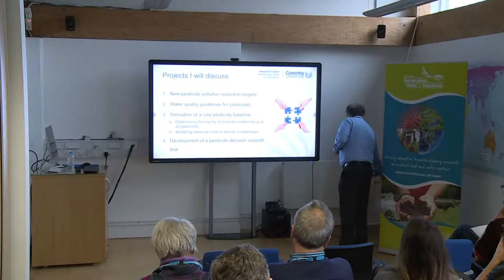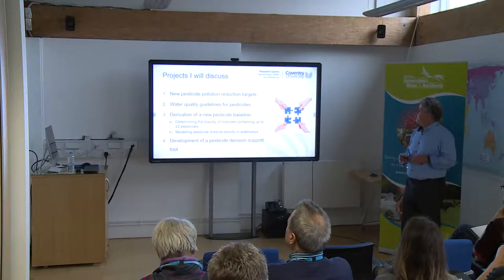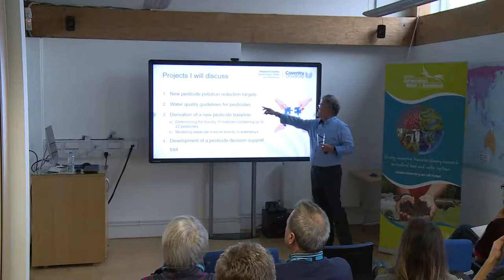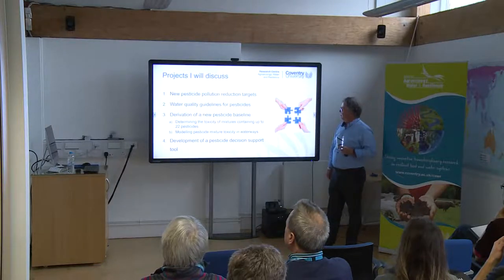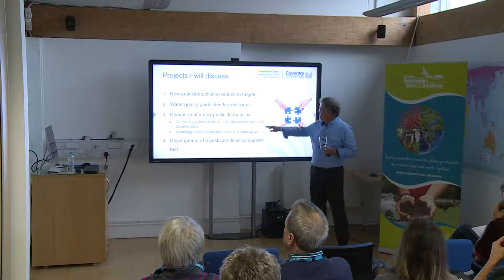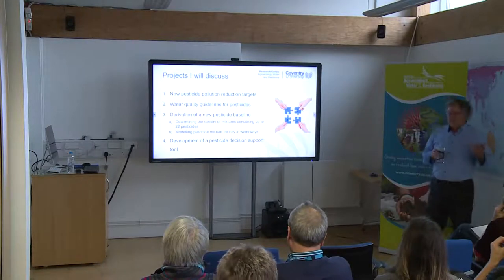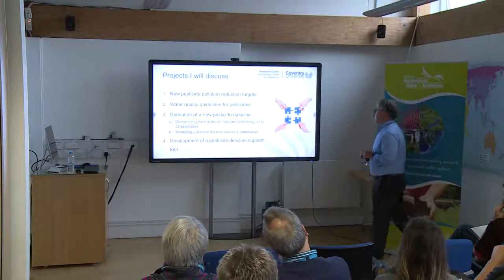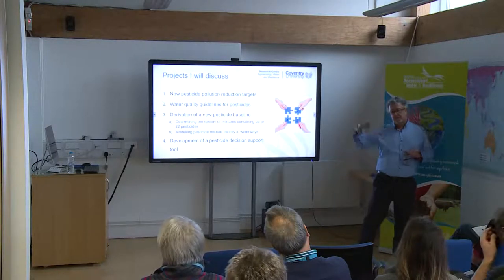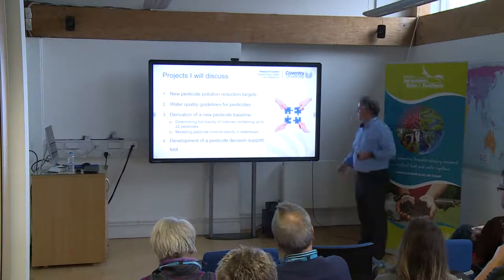These projects try to address those problems. The first is to derive a new pesticide pollution reduction target to replace that 60% mass target. For many pesticides we didn't have water quality guidelines, so we're trying to derive new values. We're trying to set up a baseline — how bad is the situation now? We've developed a new method for determining the combined toxicity of up to 22 different pesticides, models to predict mixture toxicity in unmonitored waterways, and a pesticide decision support tool.